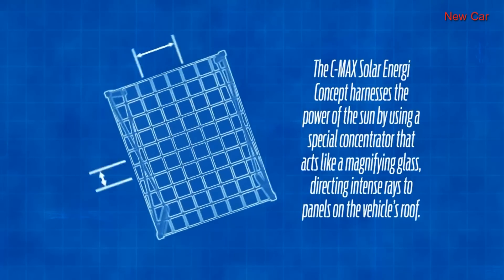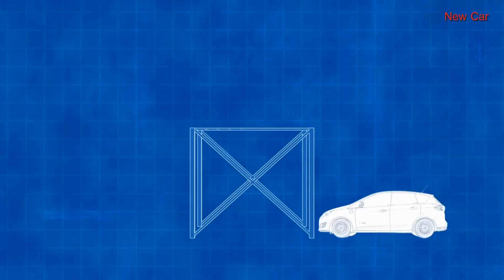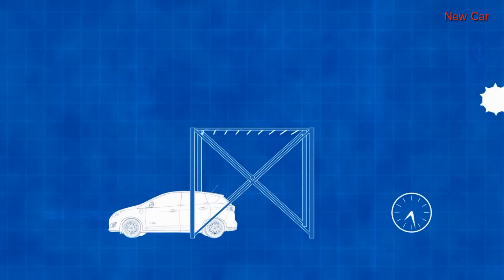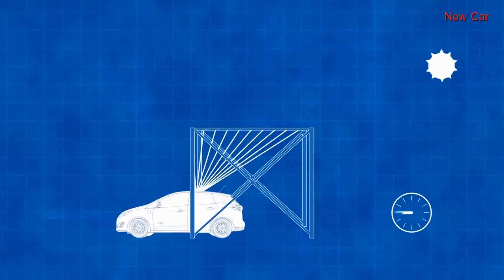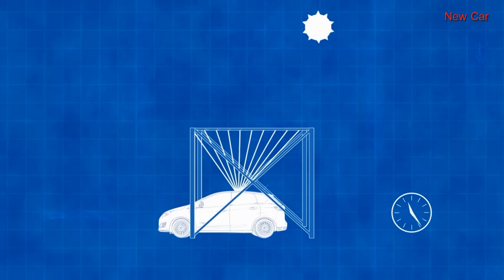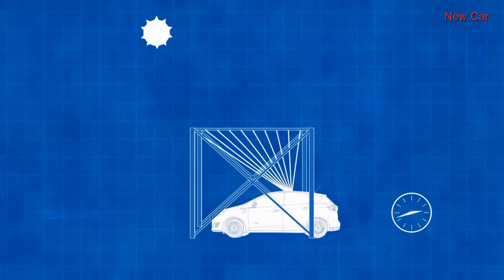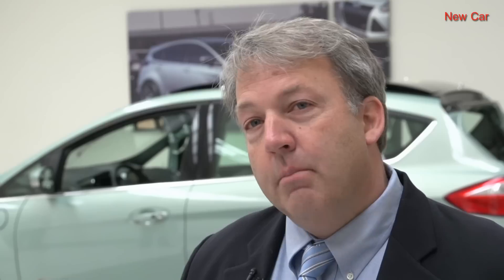We're proposing a static canopy of nothing more than what we call a Fresnel lens. It's acrylic, so it's a very low-cost canopy. But the vehicle itself, as the sun traverses the sky from east to west, will essentially move in the opposite direction and always keep that solar energy concentrated on the roof of the vehicle. So still using the same amount of solar on top of the roof, but getting that magnification that comes from low-cost infrastructure such as the concentrator.